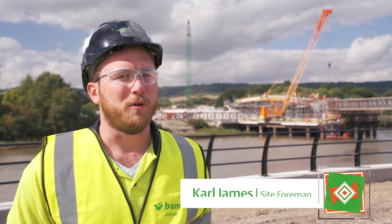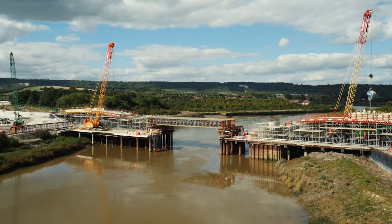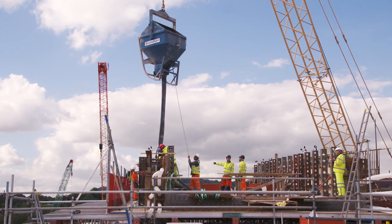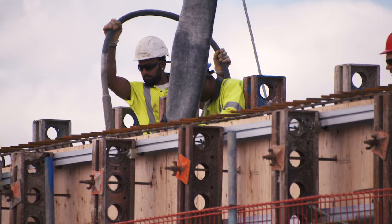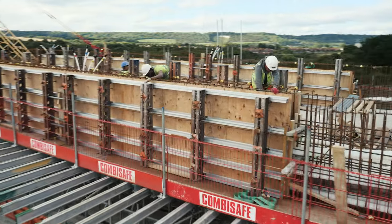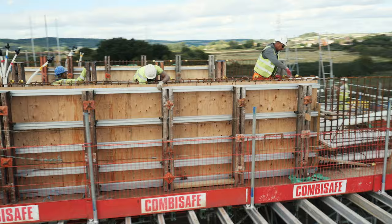I'm the site foreman for the structures part of the job, so there's two bridges to do. You've got the Medway Valley crossing and the railway bridge which is soon to start over the back end of the site. We've got a concrete pour – that's the first wall pour on the east side – and then all the support work underneath it has to go in. That takes a lot of time, a lot of bracing, and then it all has to be signed off before we can even start loading it on the top.